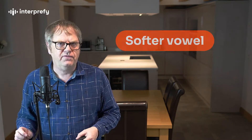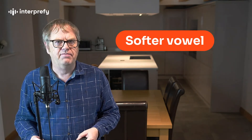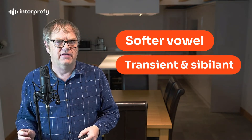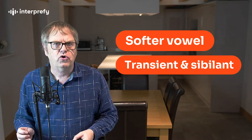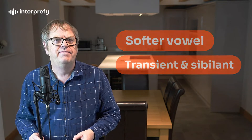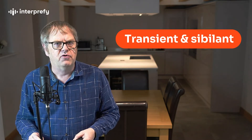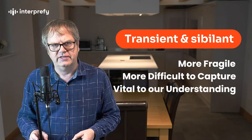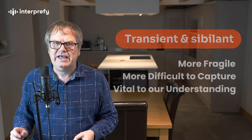Speech is made of two types of sound. One: softer vowel sounds that make up the body of the word. And two: transient and sibilant sounds that come from harder, more complex consonants. The second sound type is more fragile, more difficult to capture, but vital to our understanding. If you don't hear these hard sounds, you won't decode the speech.